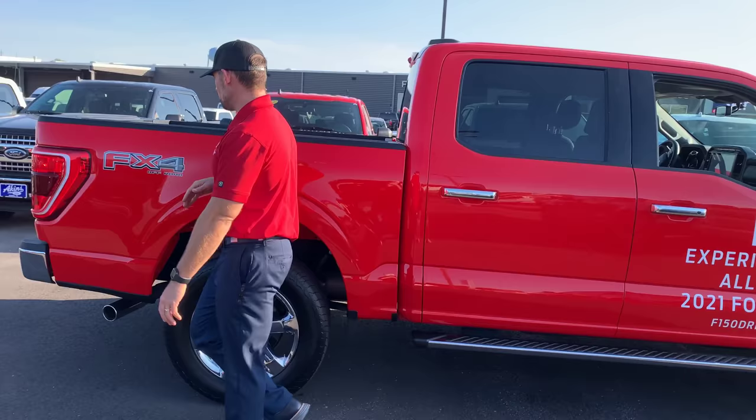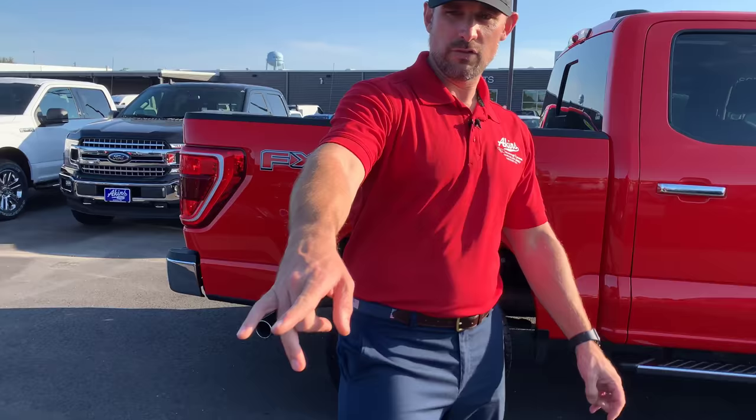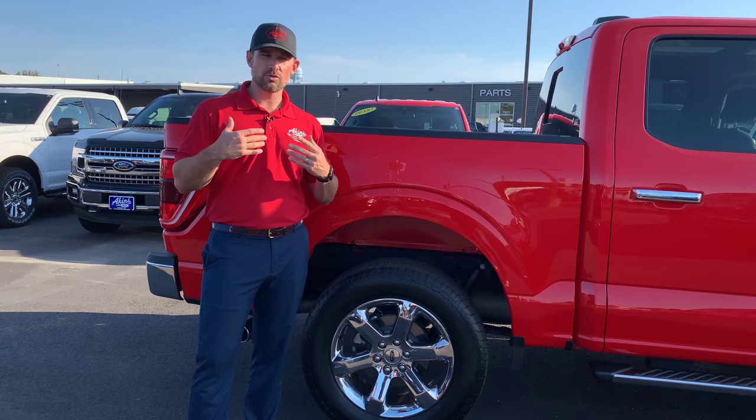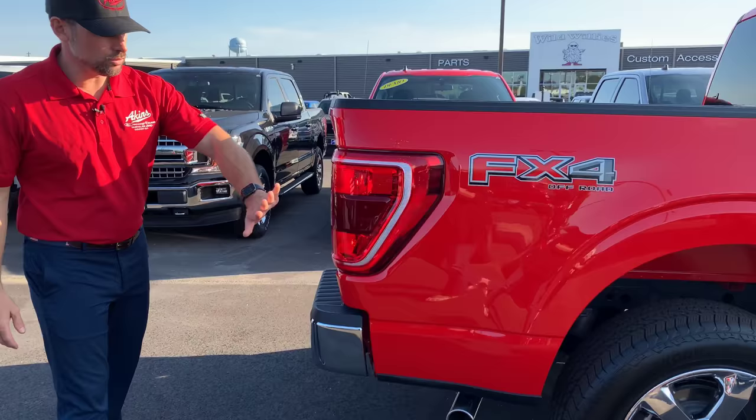Everything down to even the FX4 sticker has been changed. And the predecessor 18-inch wheel — we always said we wish it was a little bit bigger. Essentially the same wheel blown up to a 20-inch is now available. Ford does a good job of listening to us, the dealers, and you, the consumer, on what to do to make the already best truck in America even better. Love their new wheel options.